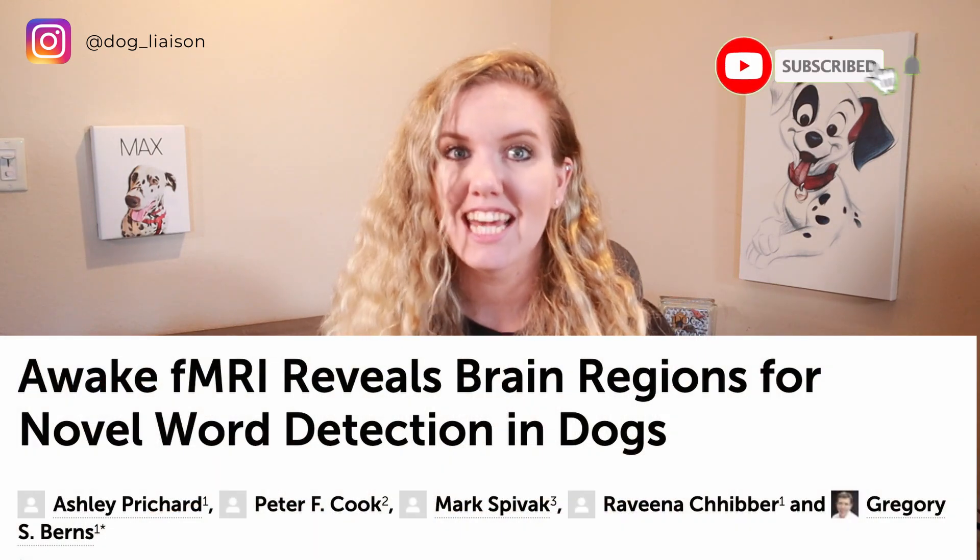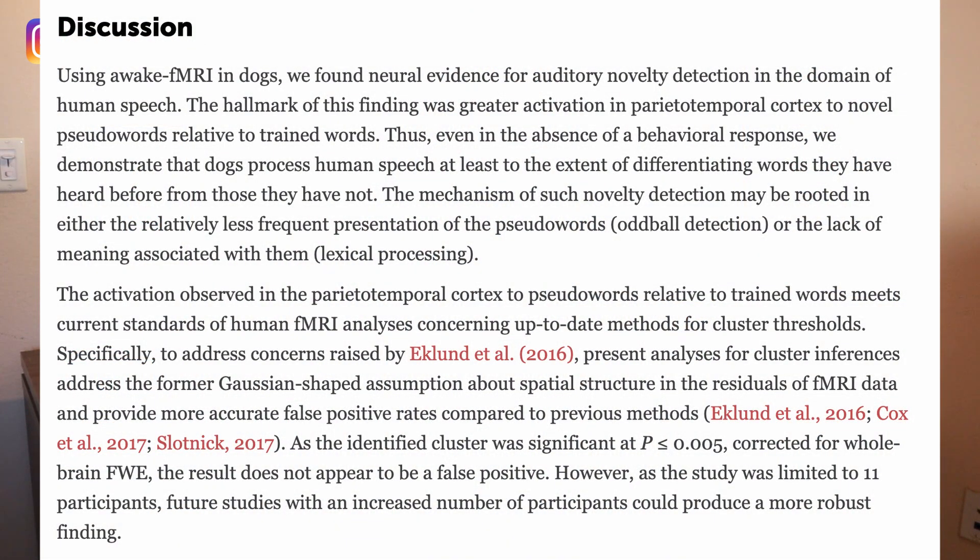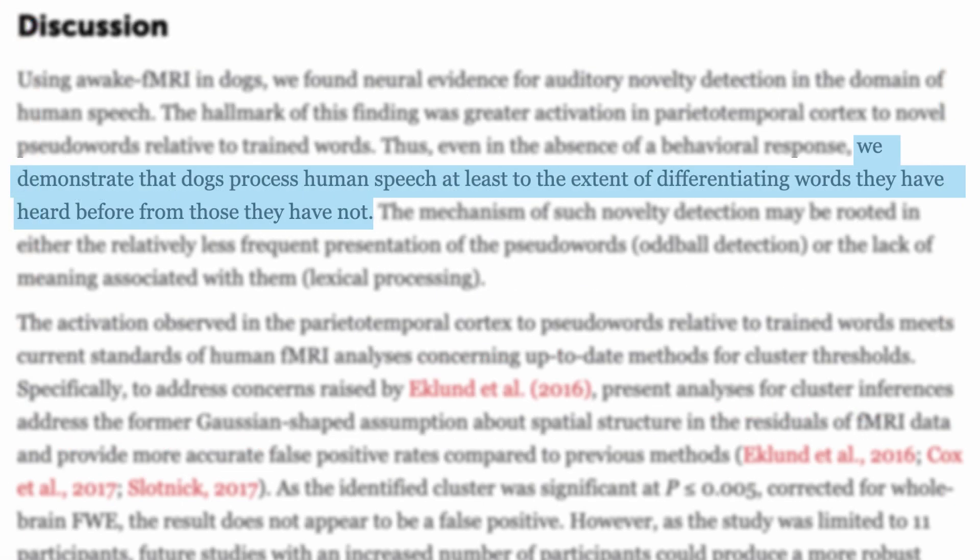In a 2018 study, researchers looked at MRI brain scans of 12 dogs. They presented each dog with one familiar word the dog knew and one unfamiliar word. The brain was indeed distinguishing between the two — familiar cues hit all the right spots, while a different brain region lit up for unfamiliar cues. The hypothesis is that this other region is trying to investigate and rationalize what the unfamiliar word could be, looking at all context cues to figure out its meaning.